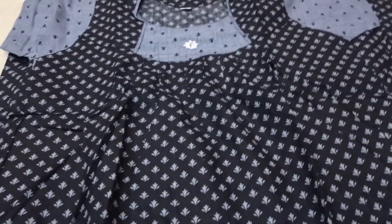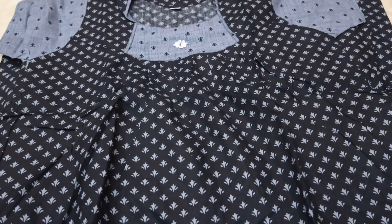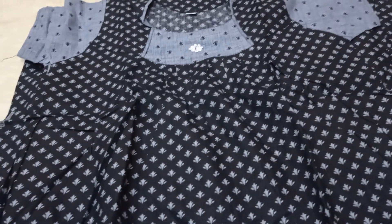This is a black with grey mix and match model. If you like, share and comment, and subscribe. Thank you.